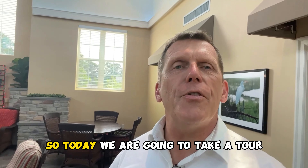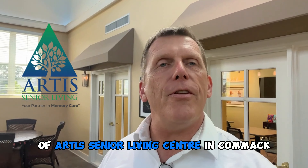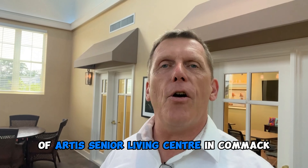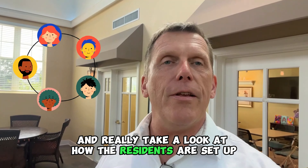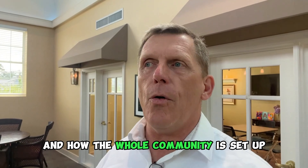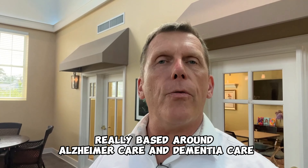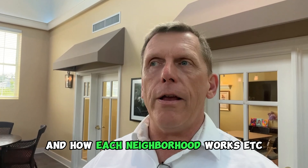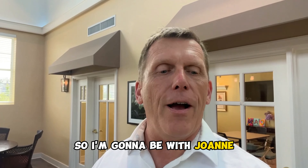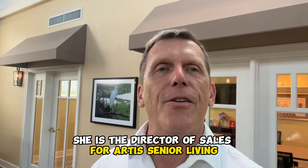Today we are going to take a tour of Artis Senior Living Center in Commack and really take a look at how the residents are set up and how the whole community is set up, really based around Alzheimer's care and dementia care and how each neighborhood works. I'm going to be with Joanne. She is the Director of Sales for Artis Senior Living.